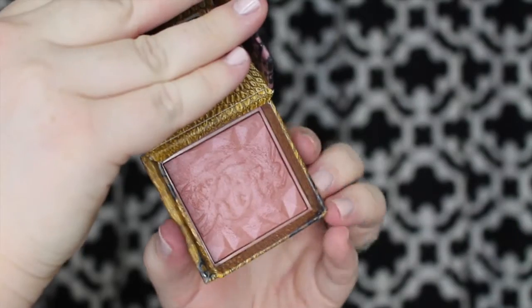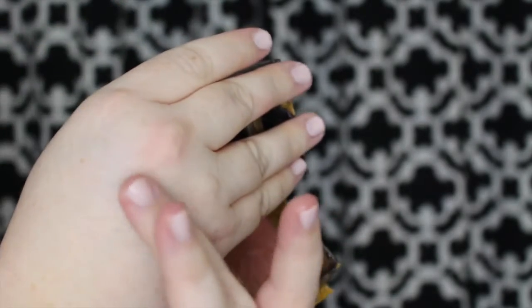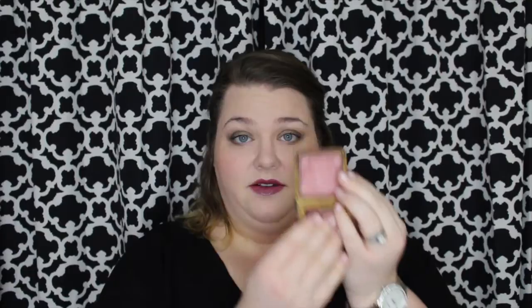My second favorite blush is probably in the ugliest packaging possible — I don't know what Benefit was thinking. I really wish they would redo it; I'd probably go out and purchase it right away because I hate this packaging. But what's inside is so beautiful. It smells like roses, which I love, and it's a nice rosy color with kind of a coral touch. It's just beautiful — I highly recommend it for any skin tone.